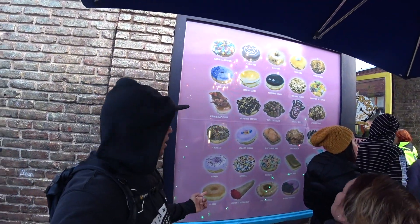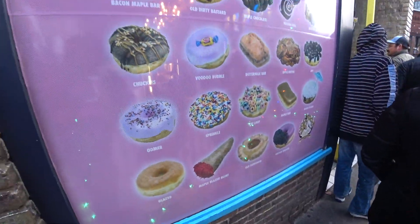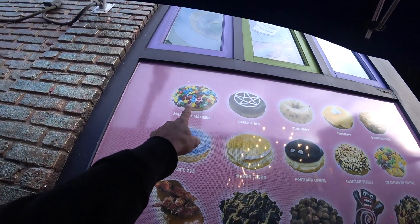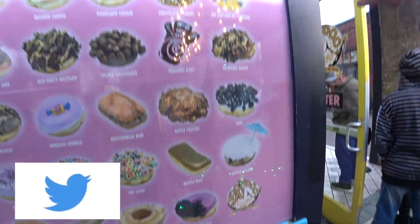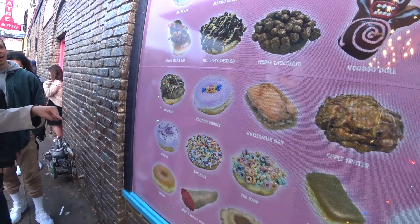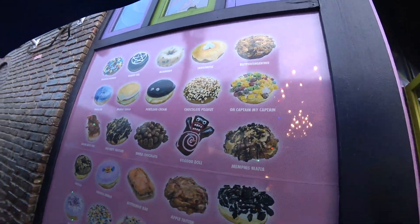Some of the items we're thinking of getting: the Maple Blazer Blunt, the Old Dirty Bastard, the Marshall Mathers, Butterfingering. I was thinking of a voodoo one — let's see, voodoo bubble. I want a voodoo doll. Yeah, it's the one that's on YouTube.